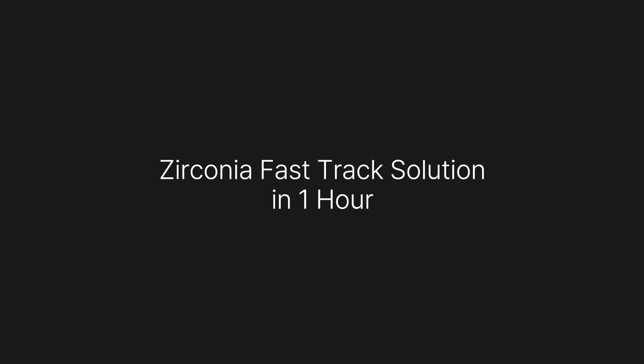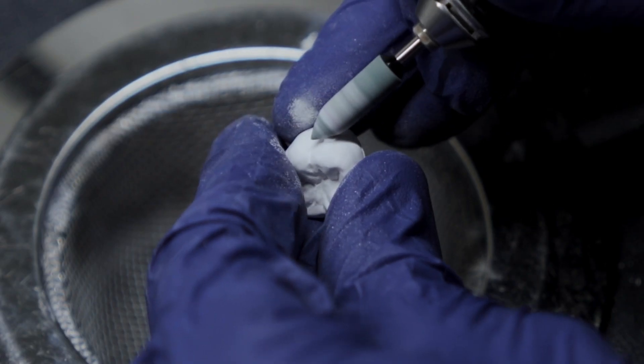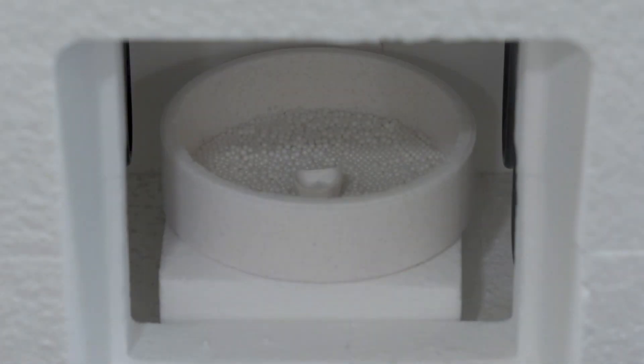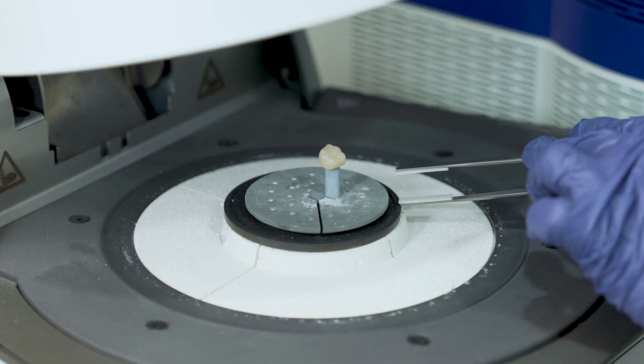Zirconia Fast-Track Solution in 1 hour. Using traditional zirconia solutions is not a problem, but in most crown cases, it takes about a week to complete. Zirconia Fast-Track Solution was developed in response to this need.